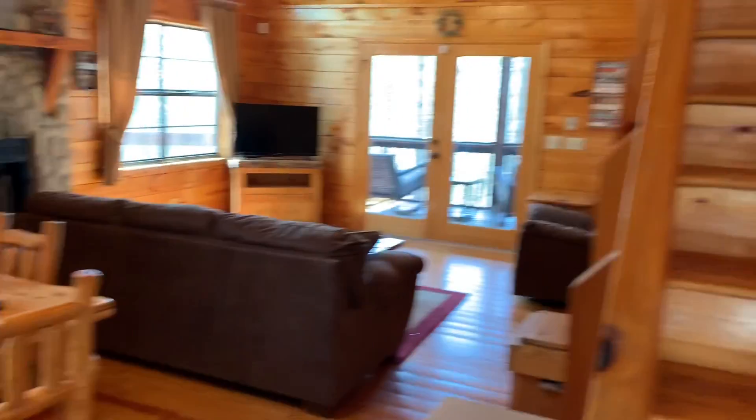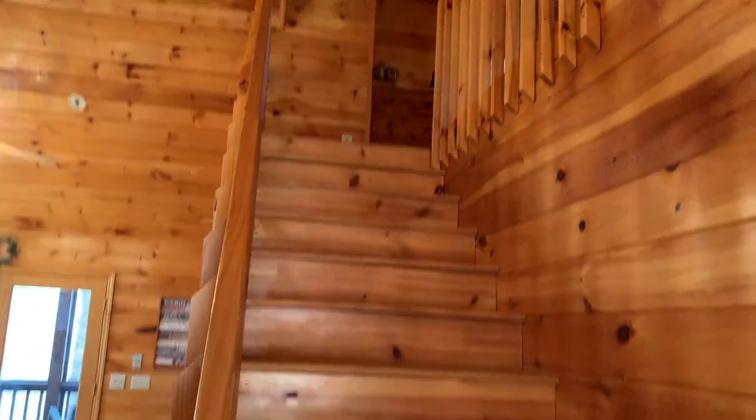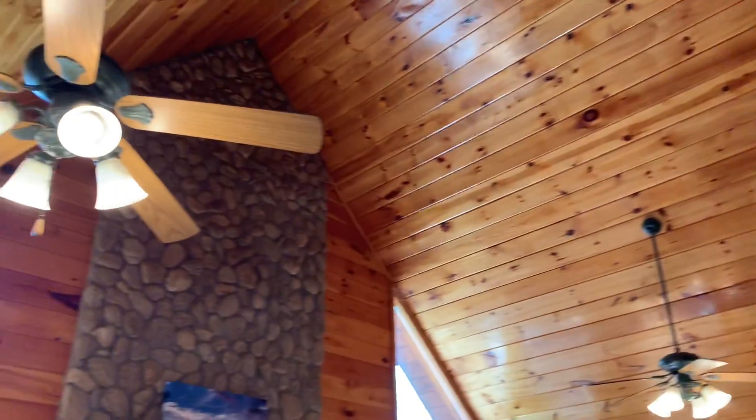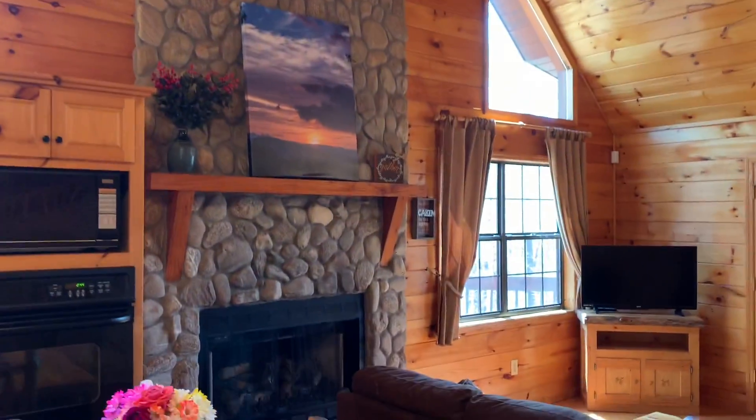Walking in the front door, we've got steps going to the second level. Great room with a cathedral ceiling and a stone fireplace.